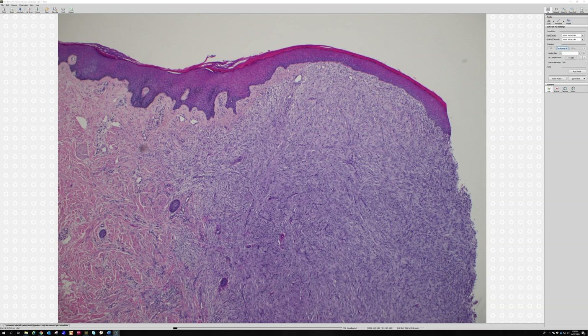That is the main differential for spindle things like this, and this is actually a cellular dermatofibroma. Another name you could use is cellular fibrocystiocytoma or benign fibrocystiocytoma, which is a synonym for dermatofibroma.